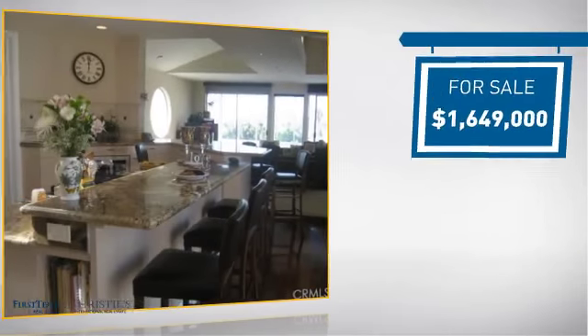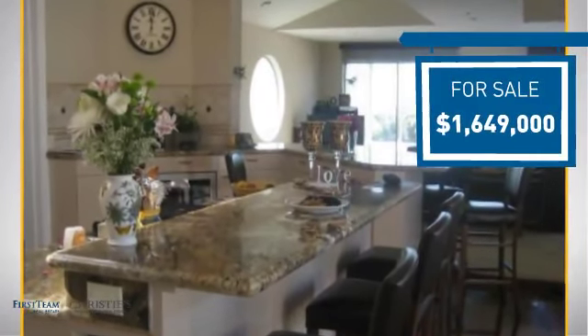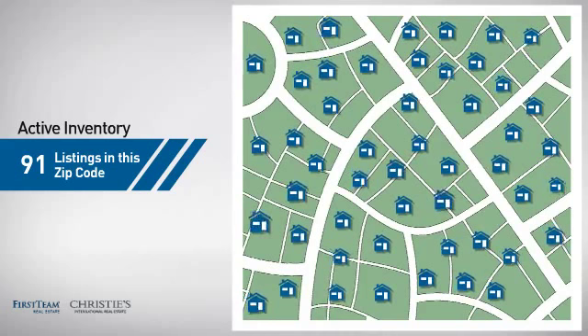Currently listed at just over $1.6 million, it offers an excellent value for the area. Wondering how it stacks up against the competition? There are now just over 90 homes on the market within this zip code.